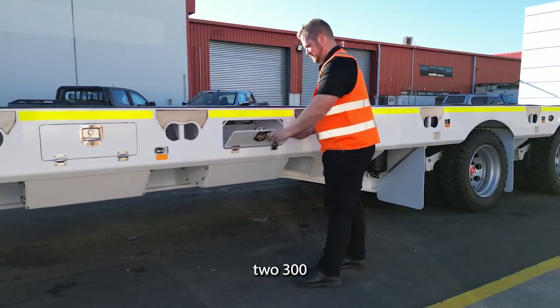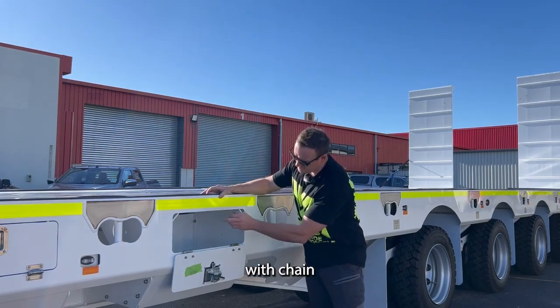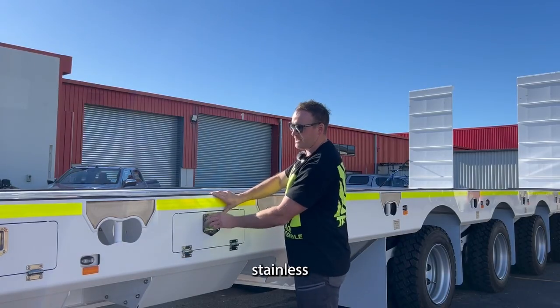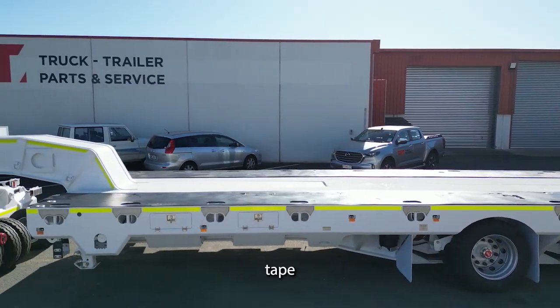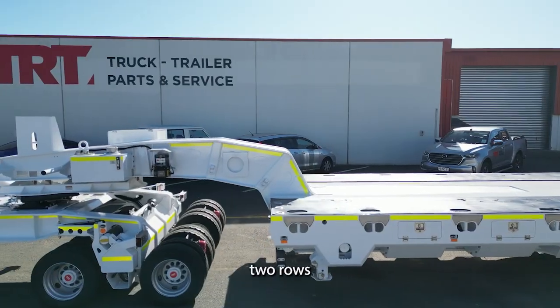For easy storage, the trailer features two 300 litre toolboxes down each side. They're fully built in with chain holders and heavy duty hatches finished in Comac stainless. As this trailer is full mine spec, it's been finished in 2 inch honeycomb reflective tape all the way around the extremities of both the 4 rows of 8 and the 2 rows of 8 dolly.